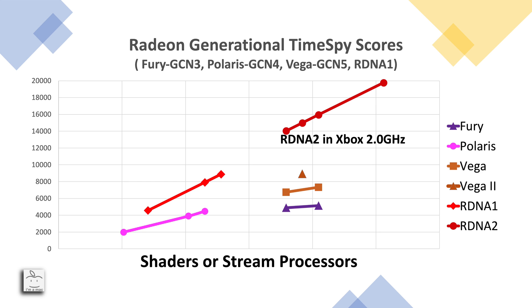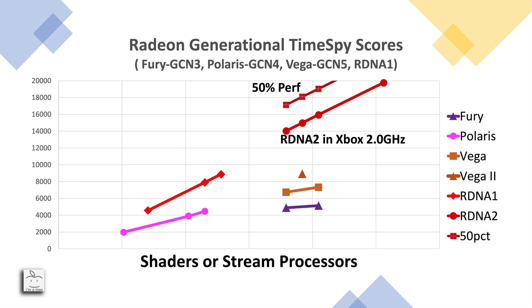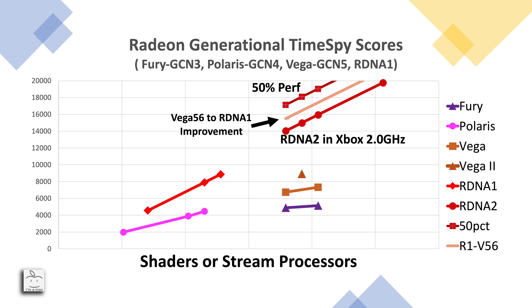We can also adjust the line to project what a 56, 60, and 64 compute unit RDNA2 card would perform, given AMD has produced cards with those compute unit counts before. Putting it all together: the Xbox RDNA2 projection is my low-end estimate. The 50% performance line is the optimistic projection — I don't think we'll see scores above this line. Finally, the improvement from Vega to RDNA1 represents a realistic improvement, since that same claim of 50% performance-per-watt is made for RDNA2.